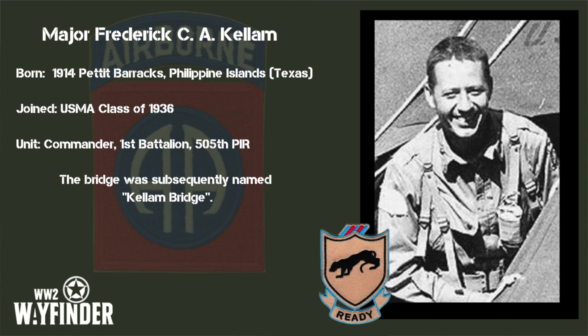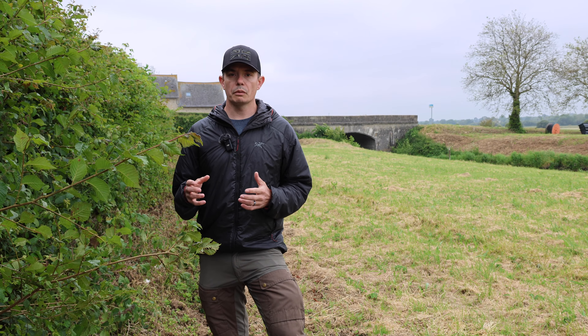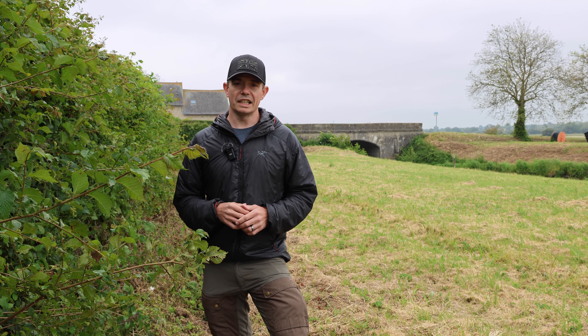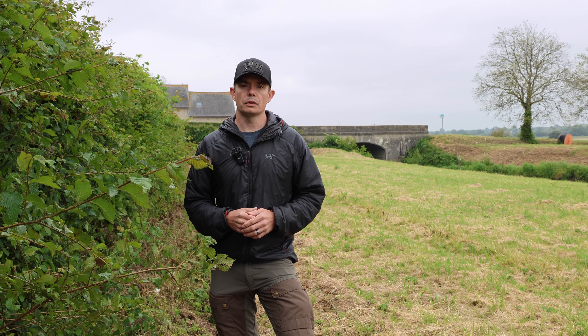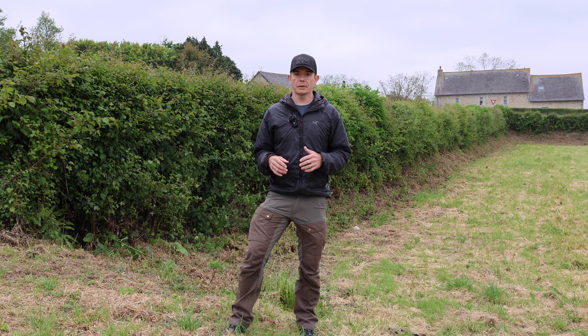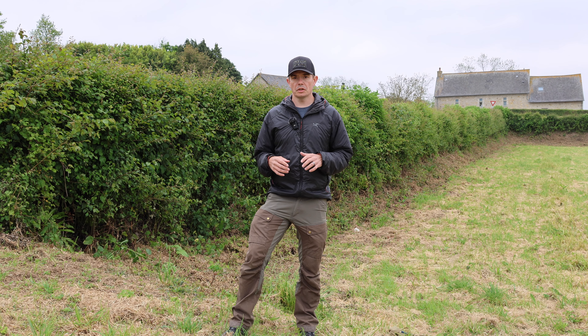As a result of the bazooka gunners' actions at the bridge, they had used up all their rockets taking out the German tanks. Major Kellum, the 1st Battalion Commander, and Captain Roysden, the Operations Officer, went to get a resupply of bazooka rockets. Just as they returned with the resupply, the German mortars started to fire. One mortar round landed right next to Major Kellum, killing him instantly. Another round landed close by Captain Roysden, knocking him unconscious — he would later die of his wounds on 6th June 1944. As a result of Major Kellum's death, 1st Lieutenant John Dolan assumed command of the 1st Battalion until the regimental XO Lieutenant Colonel Mark Alexander arrived at the bridge later that evening and assumed command.